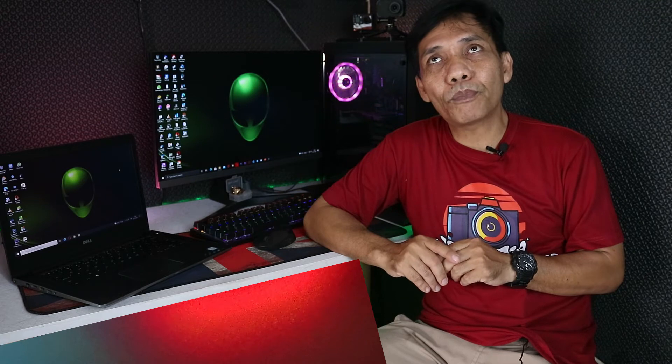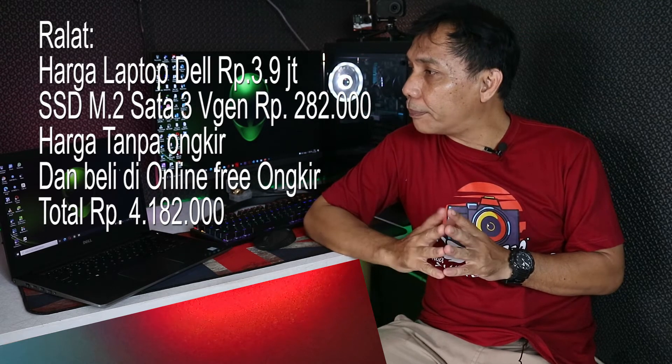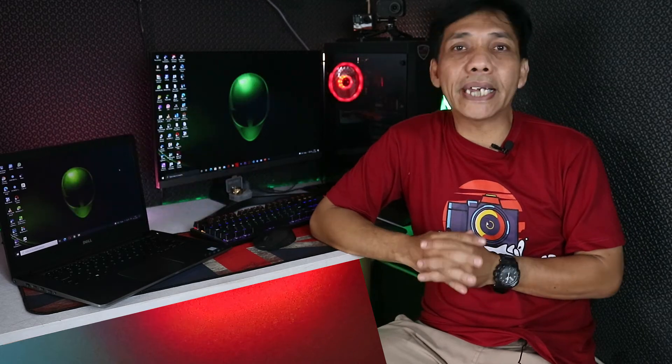Harga laptop ini saya beli 3,9 juta. Murah banget dengan RAM 8GB dan internal 500GB harddisk. Sudah ada fingerprint-nya dan kondisi baterainya benar-benar bisa 4 jam. Kondisi barangnya pun like new. Hanya memang saya harus nambah lagi buat SSD sekitar 128GB — kemarin belinya yang Vigen 128GB, kurang lebih 300 ribu. Jadi totalnya dari pembelian laptop ini plus upgrade SSD tuh sekitar 4,2 juta-an.